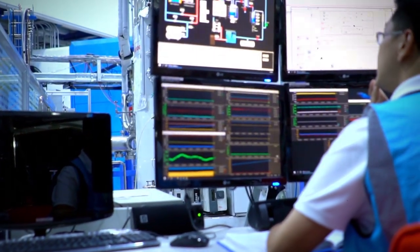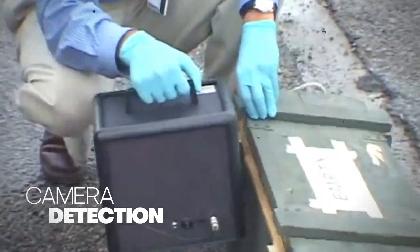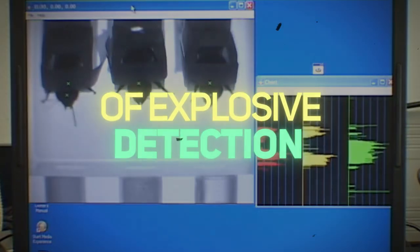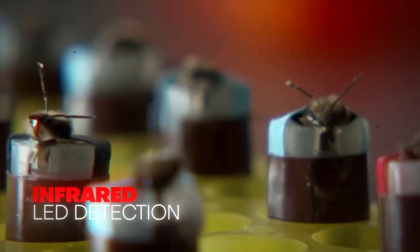Two monitoring methods are used to track the bees' response. The first method involves using a camera to record the bees up close and interpreting the output to determine when the bees signal a high likelihood of explosive detection. The second method uses an infrared lead to detect if the bee has its tongue out or not.